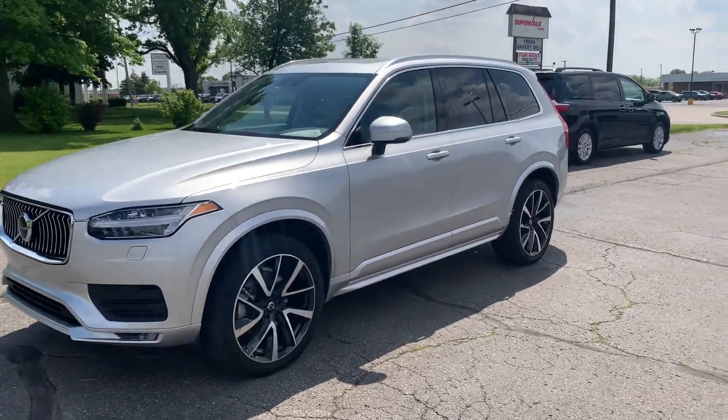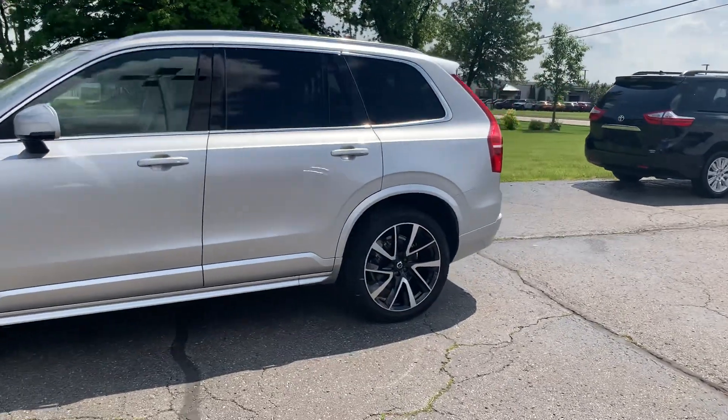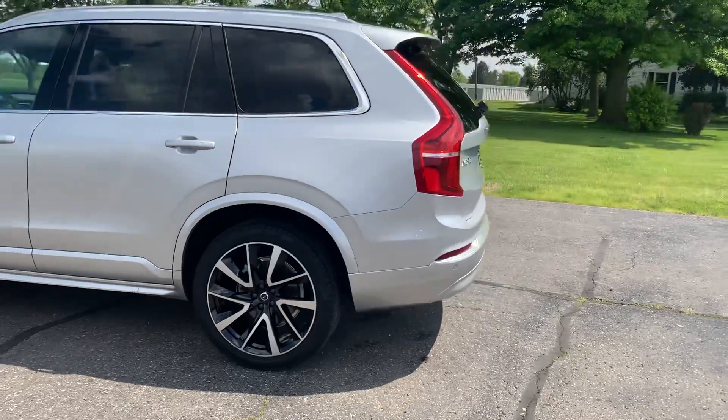Angel here with Terri Henricks Chrysler. We're going to take you on a quick walk around of this 2022 Volvo XC90 T6 Momentum.